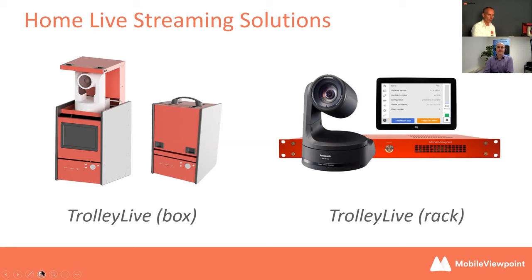Here you can see the Trolley Live with the camera on top. There's a carrying handle on the top that you can remove, and it can house the remote control and power source. It also has a battery connector on the back, so you can run it battery powered.